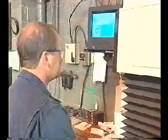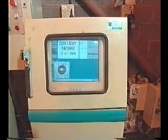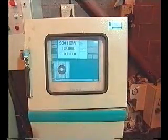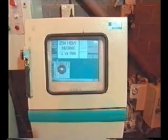It stores the information which can then be retrieved, stored on disk, printed out, or downloaded to a remote computer, where the data can be manipulated in whatever way suits the factory.